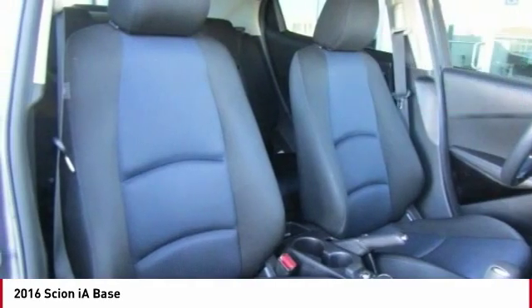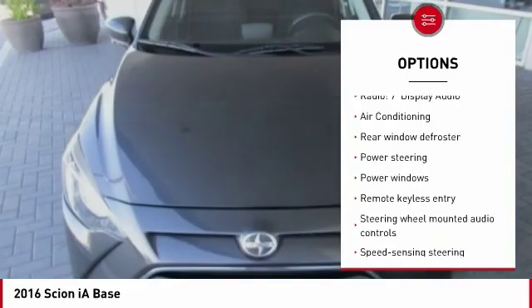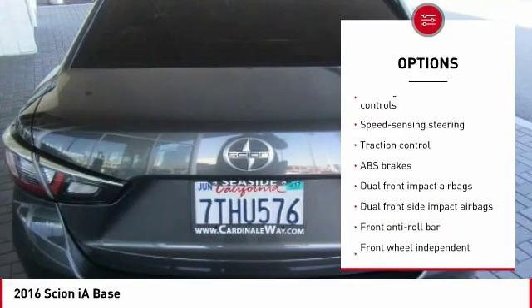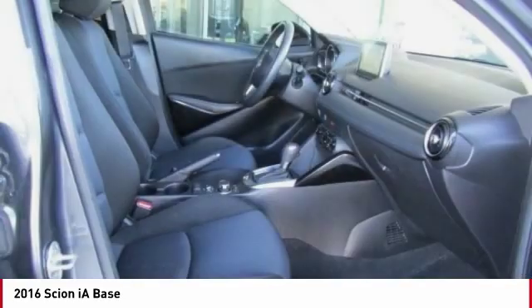Here are some of this vehicle's great options: traction control, dual airbags, air conditioning, one owner, power steering, rear window defroster, trip computer, power windows, electronic stability control, and remote keyless entry.